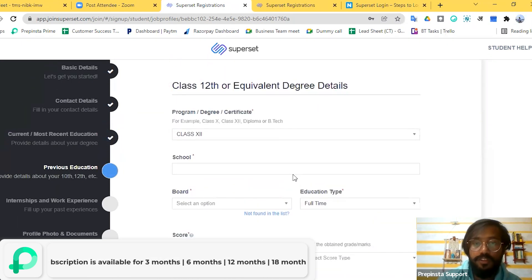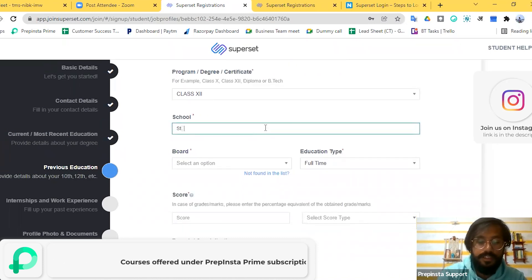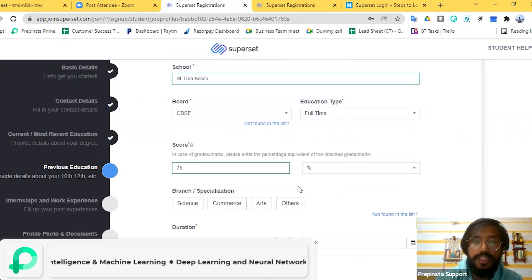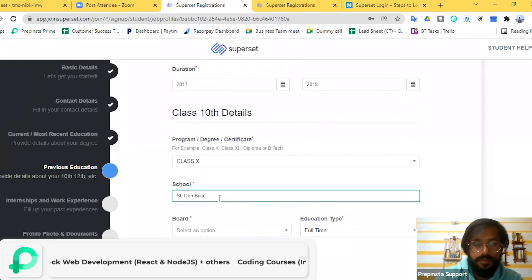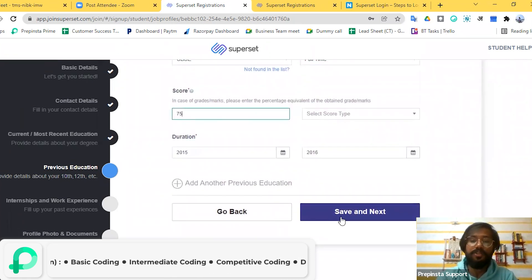Now fill out information for Class 12. Please make sure you select all the right details, then click 'Save and Next'.